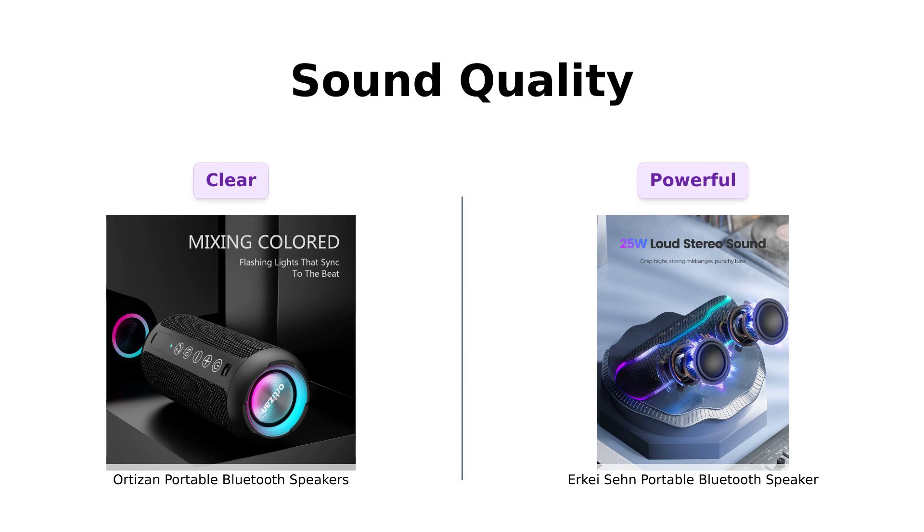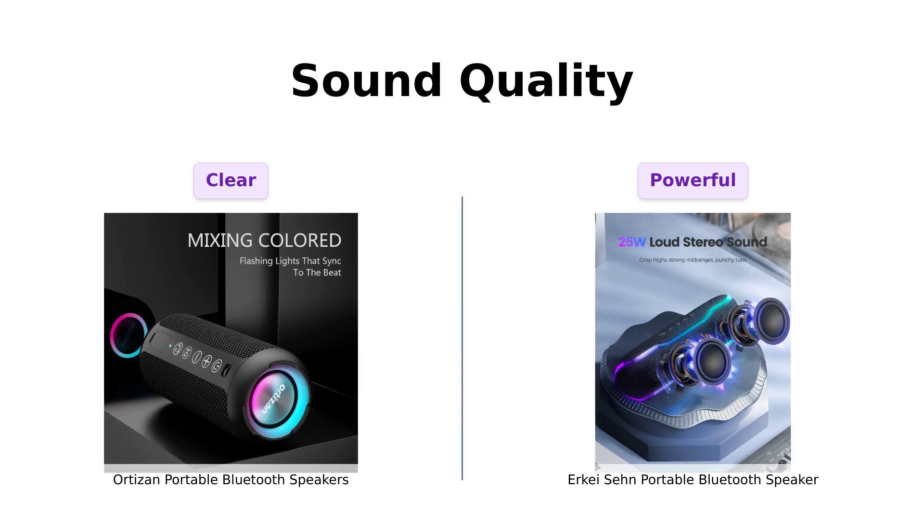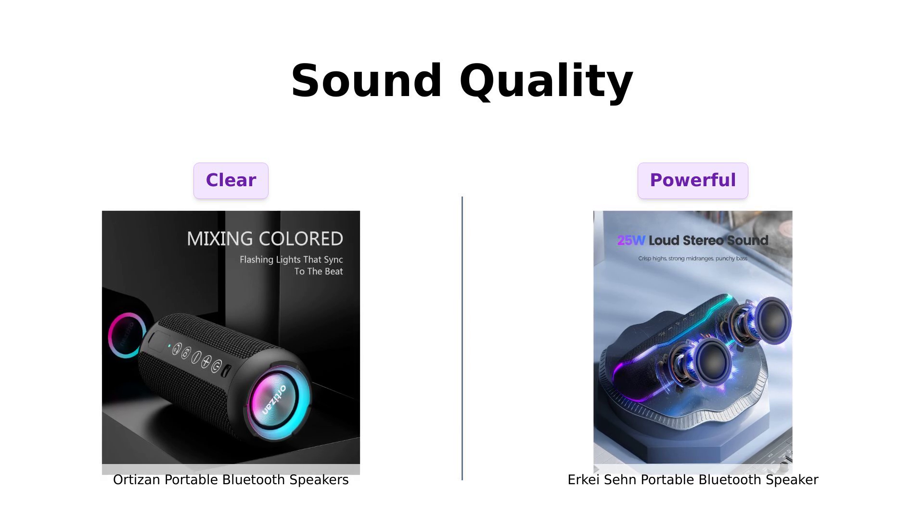First up, sound quality. The Ortizan claims to deliver 360-degree hi-fi stereo sound with a total output of 24W, providing a mini-concert experience at home. Reviewers have praised its loudness, clarity, and tone, especially for its price.